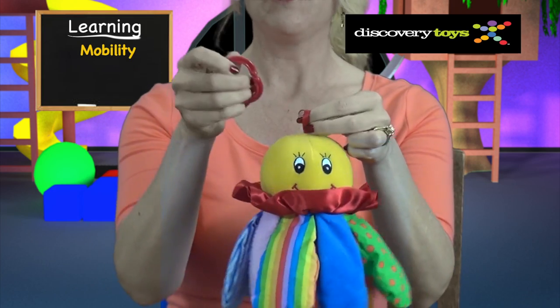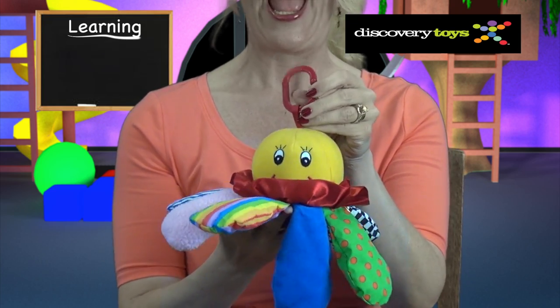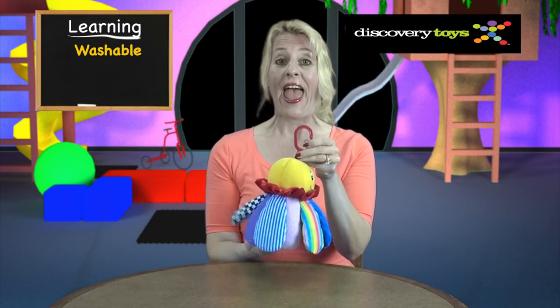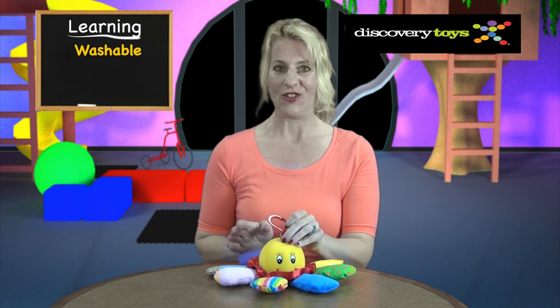Chiming Charlie can go anywhere with your child, and if you add a boomerang link from the Discovery Toys collection, he'll easily attach to strollers and cribs. If Chiming Charlie is in need of a bath, just surface wash him and spread his legs out to air dry.